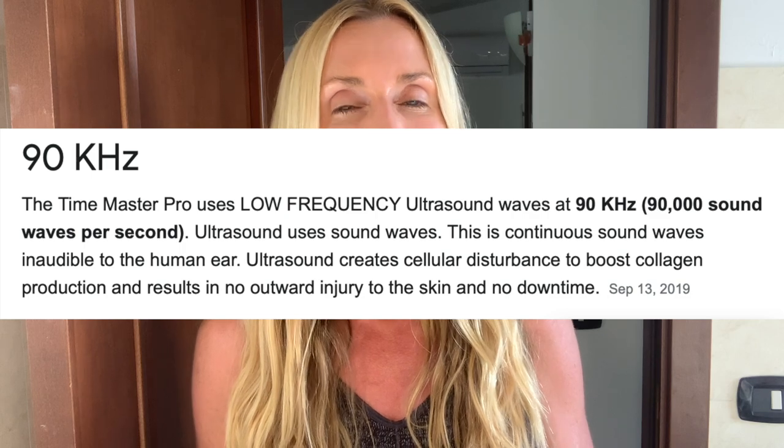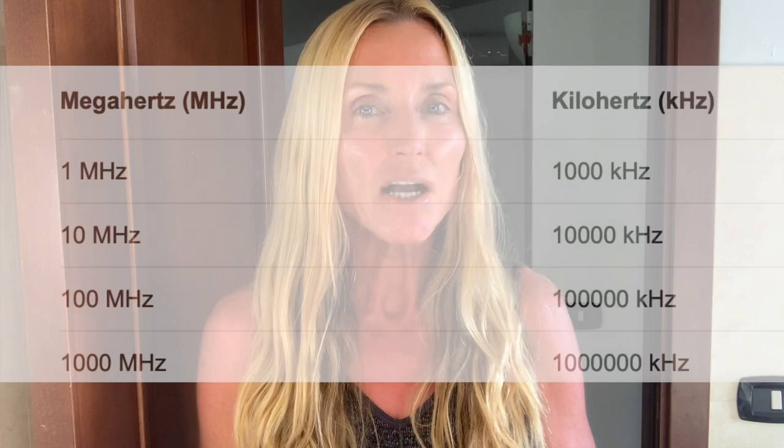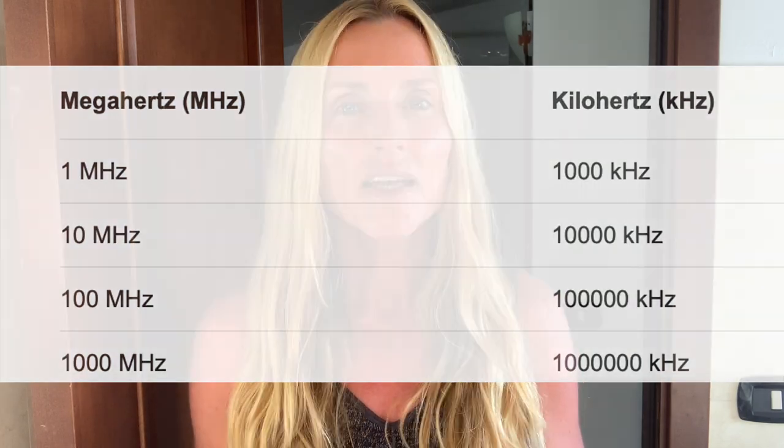As I'm editing this video, I realized I did not answer a question I get quite frequently: how do I like the Time Master Pro, and have I seen any results using it? The Time Master Pro is a very popular Korean skincare device which also claims to be ultrasound. When I talked to Pierre, the co-developer of the Mirror Ultrasound, he was adamant that the Mirror Ultrasound is far superior to the Time Master Pro. In my opinion you can't quite compare the two. The Time Master Pro uses a very low frequency — 90 kHz, which is 0.09 MHz, almost 0.1 MHz — while the Mirror Ultrasound uses 1 MHz.